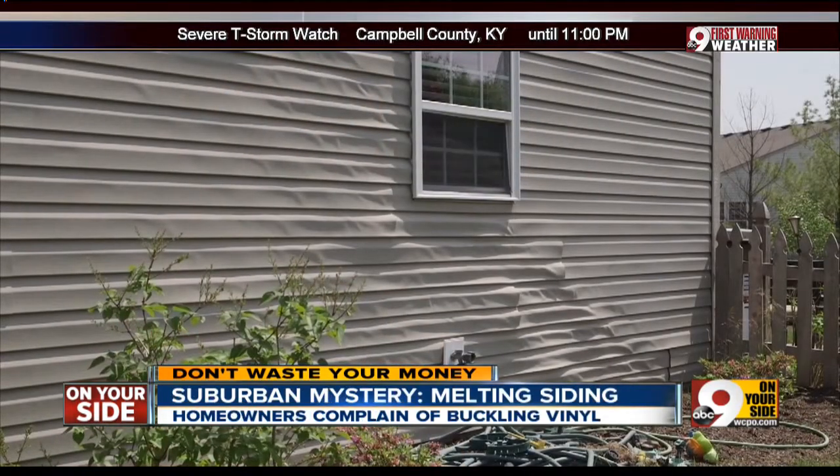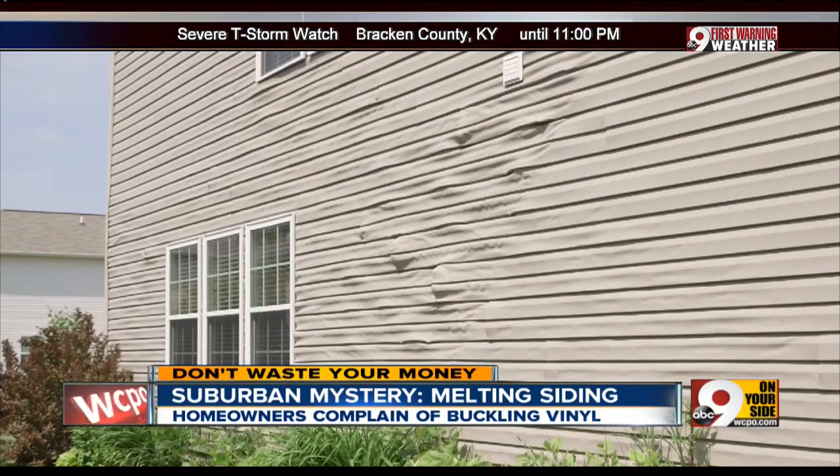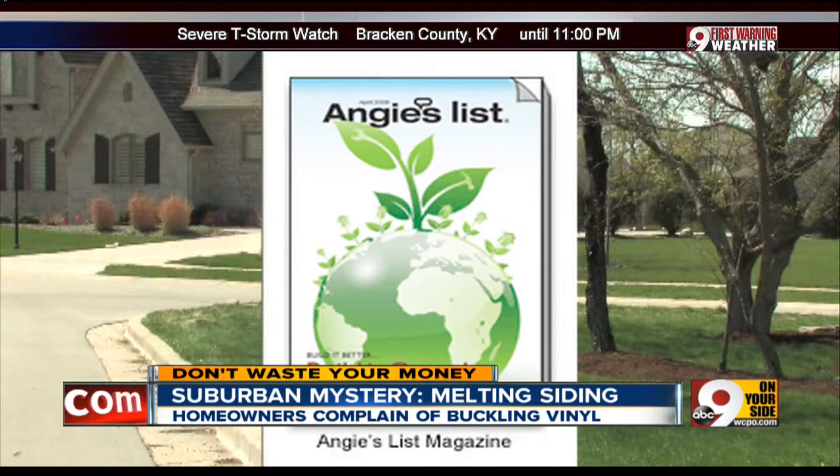What's causing it in thousands of newer homes nationwide? The sun, reflecting off windows of their neighbors' homes. The new energy-efficient low-E windows act like a reflector oven, according to our partners at the Consumer Guide Angie's List.